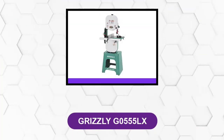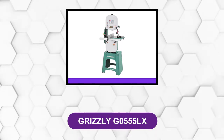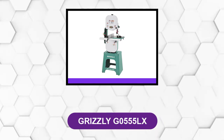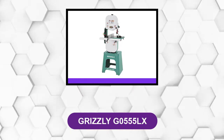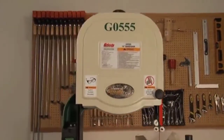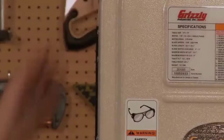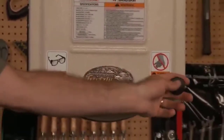At number 2: Grizzly G0555LX. This is a monster band saw that can cut large pieces of timber with no stress on the machine whatsoever. To ensure stability and durability, the manufacturer made its frame, wheels, and table from cast iron.